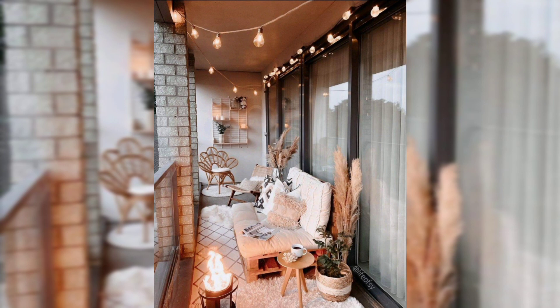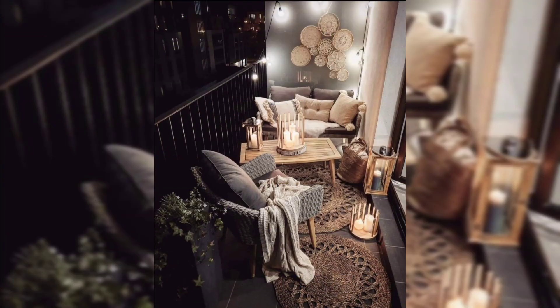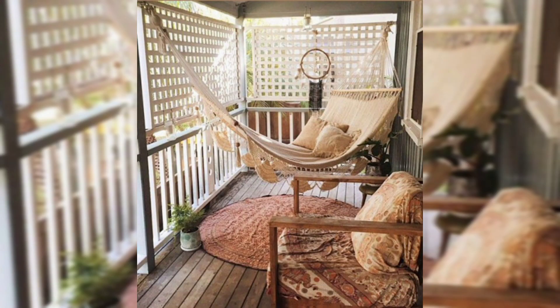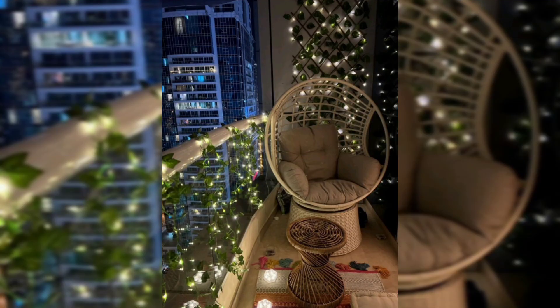Here are some balcony decor ideas to help you create an inviting and beautiful outdoor space. Cozy seating: choose comfortable and weather-resistant furniture like a small sofa, loveseat, or a couple of stylish chairs. Add soft cushions and throw pillows for extra comfort.